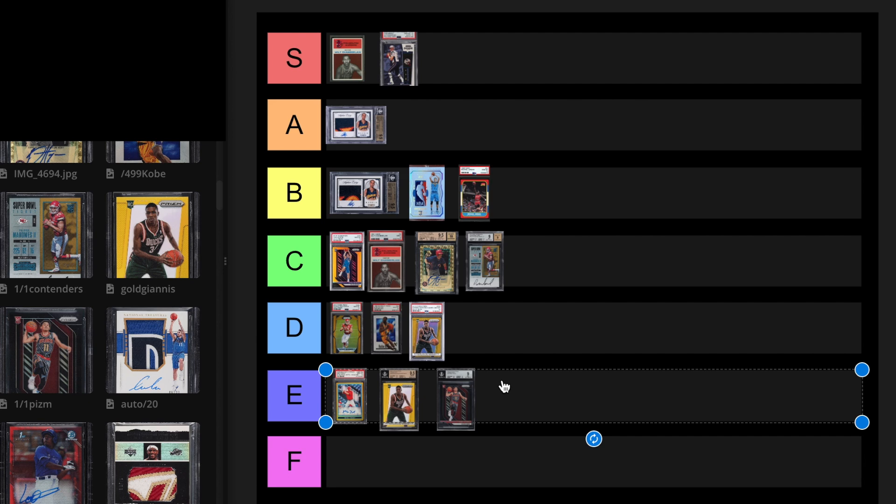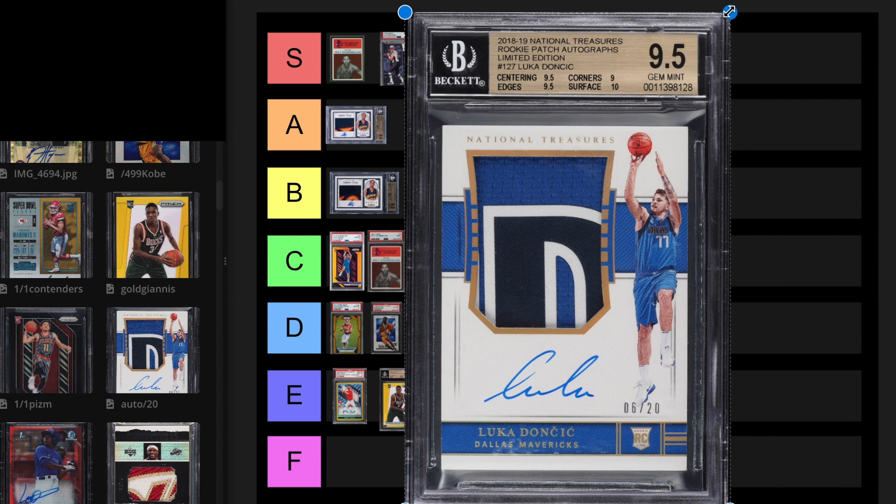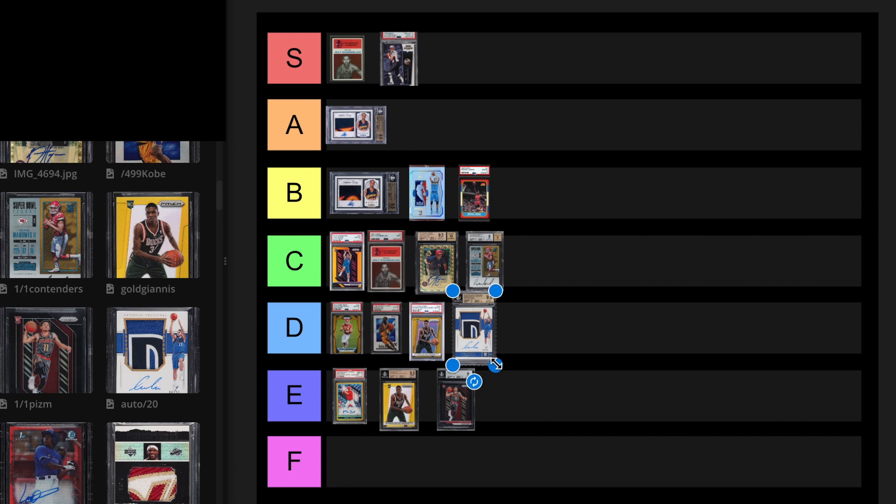The Luka National Treasures out of 20. This is a 9.5. A BGS 9, 10 auto sold for $39,600 on May 25th, 2023, and back in January 2022 it sold for $432,000 in a 9.5, 10 auto. This card's come down a lot. Does he even deserve to be D tier? His prices compared to everybody else — he still hasn't really won anything. I'm debating on moving the gold prism down to D too. He hasn't won an MVP, he hasn't won a championship. For the price, it just doesn't make sense. I'm just going to leave this at D for now.